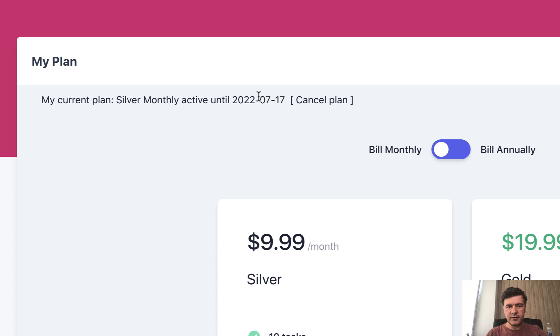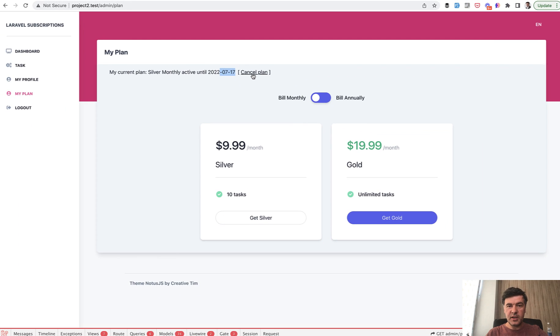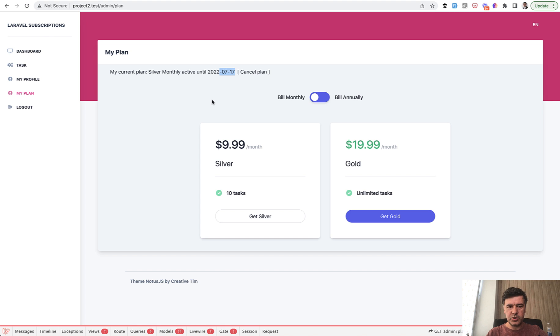I've seeded two plans — silver and gold — and both can be monthly or annually. I didn't implement any payments, so I just choose a plan, pick silver, and then I get 10 tasks. You also get information about your current plan: silver monthly, active until such and such date. And you can cancel the plan as well — that all comes from the package.